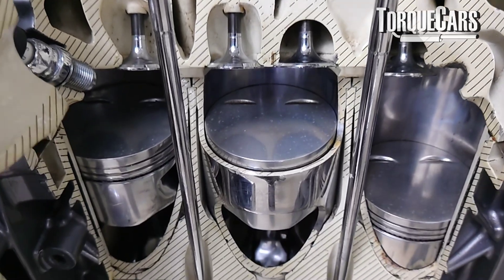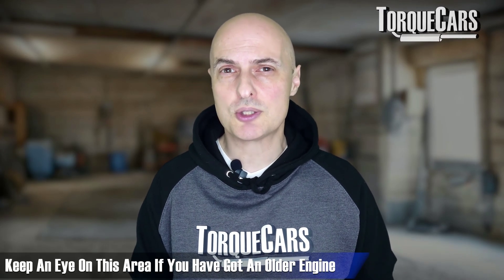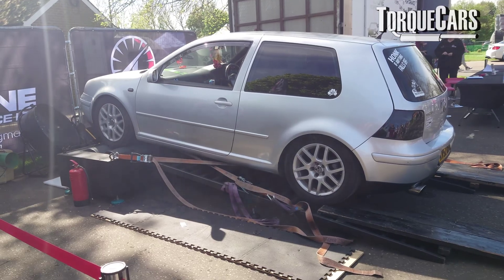Other general causes of compression loss in the engine include the cylinders themselves. If they become scored or scratched, that's an area for compression to be lost into the crankcase. That's certainly something that needs to be addressed and looked at in older engines.